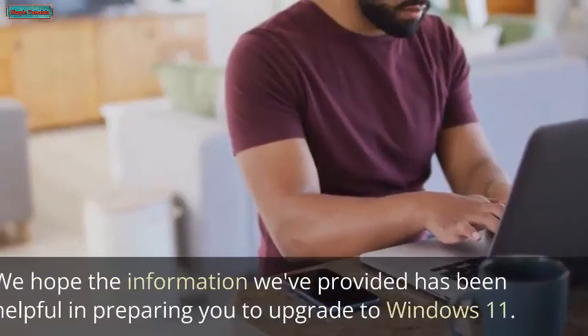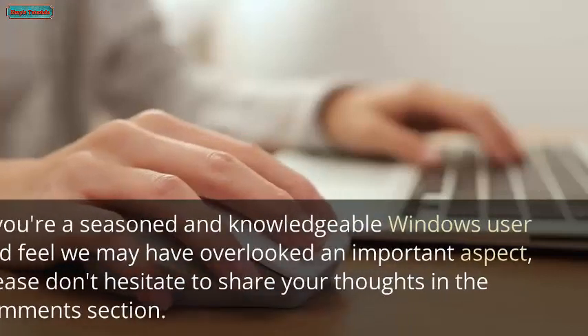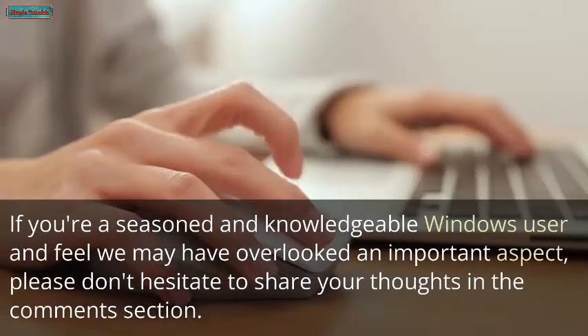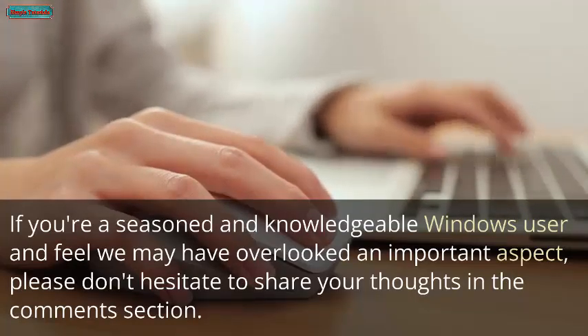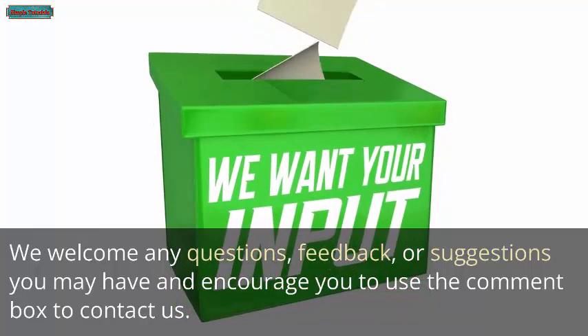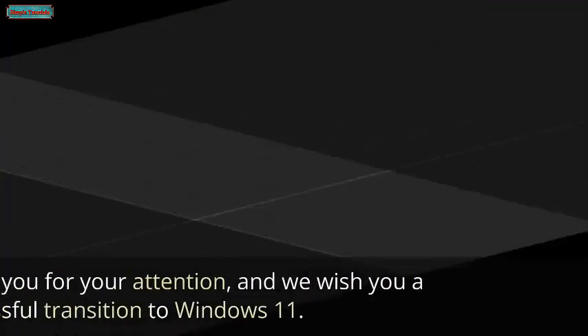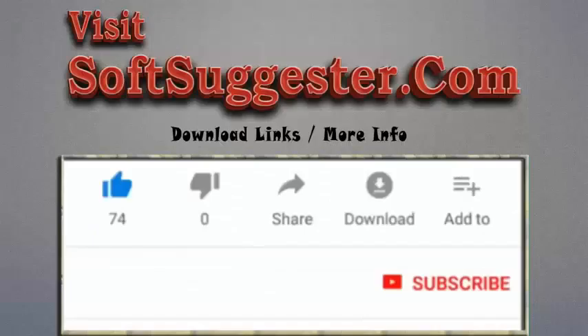We hope the information provided has been helpful in preparing you to upgrade to Windows 11. If you're a knowledgeable Windows user and feel we've overlooked an important aspect, please share your thoughts in the comments. We welcome any questions, feedback, or suggestions. Thank you for your attention, and we wish you a successful transition to Windows 11. Please visit SoftSuggester.com for download links and more info, give this video a thumbs up, subscribe, and ring the bell for the latest updates.